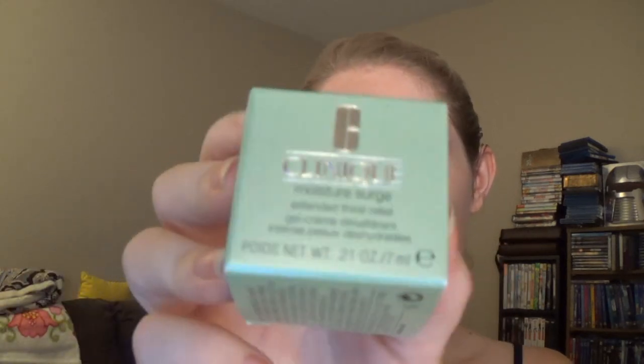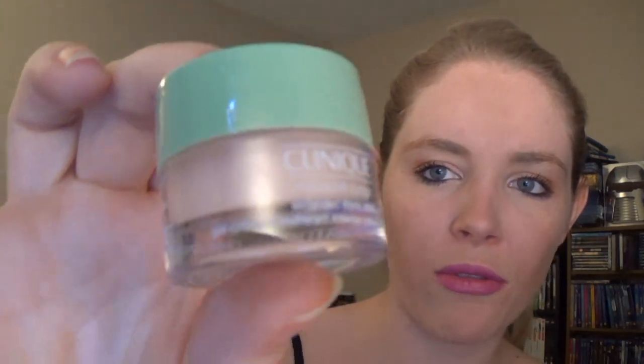Oh, I like Clinique. This is a Moisture Surge — let's go ahead and look at what's inside. I love this stuff — I know I've used this before. Just a nice small sample. They actually give these away a lot. If you ever buy Clinique at the mall or any beauty counter, when they do their free gifts they almost always give away this stuff, and I love it.